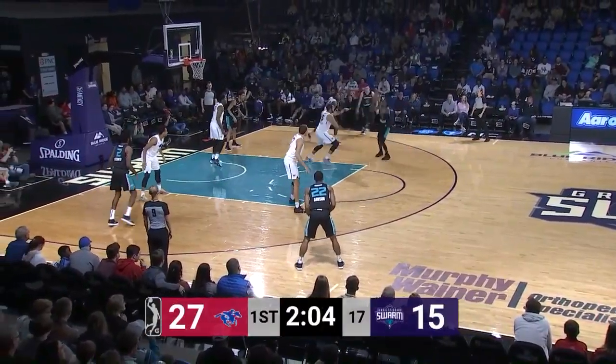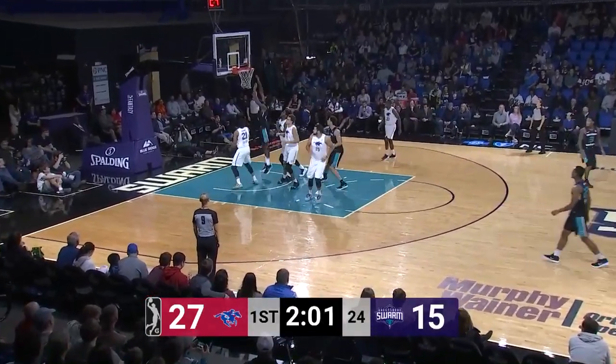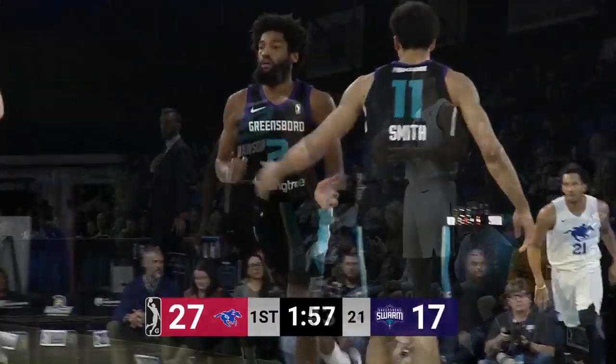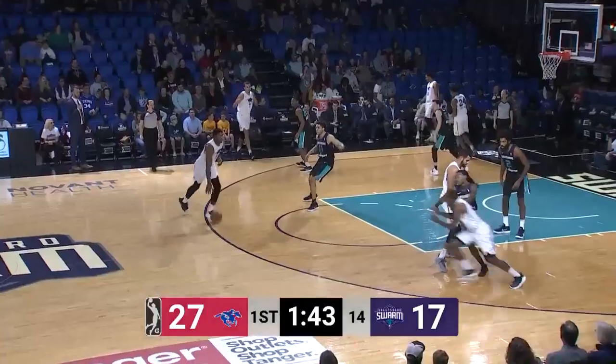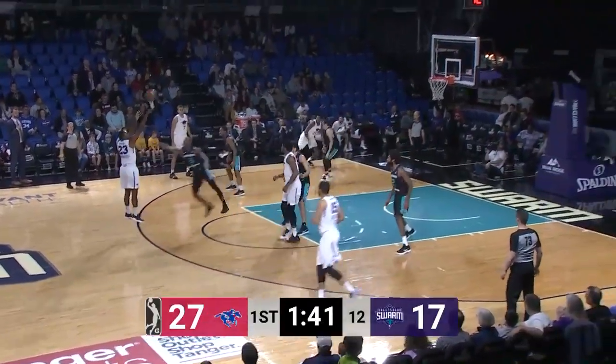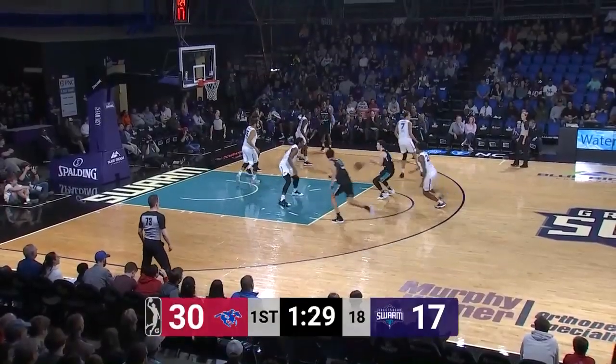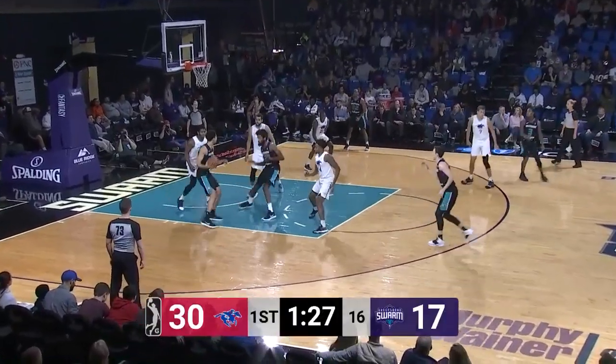Here's Barber, right corner, right elbow three-shot — missed. Rebound, put back up and in by Roscoe Smith for the Swarm. Here's Oliver, top of the circle. Brownridge fires up a right-handed three — good by Jared Brownridge. On December 8th in this building, he now has six points on a couple of threes.